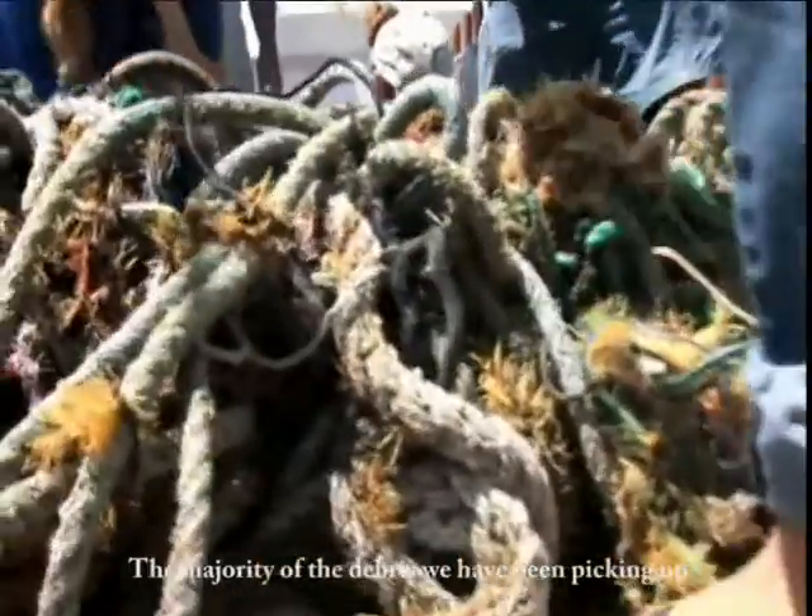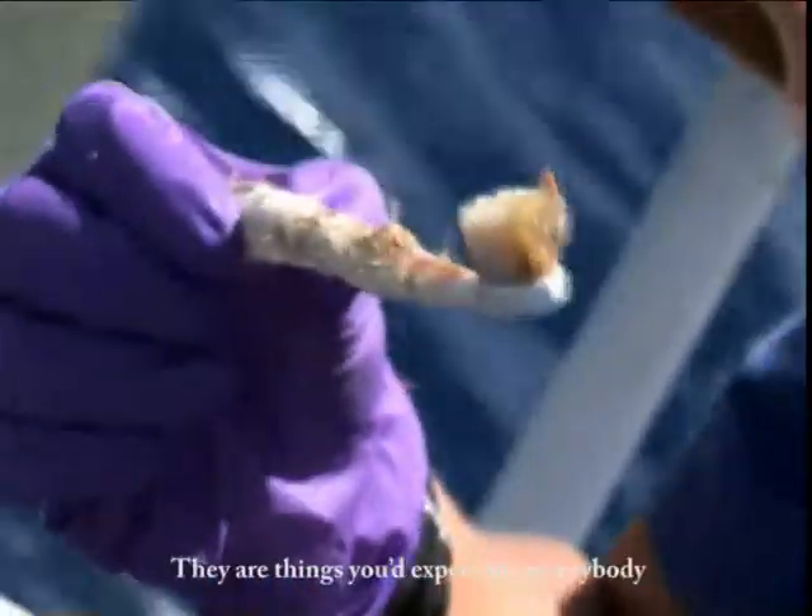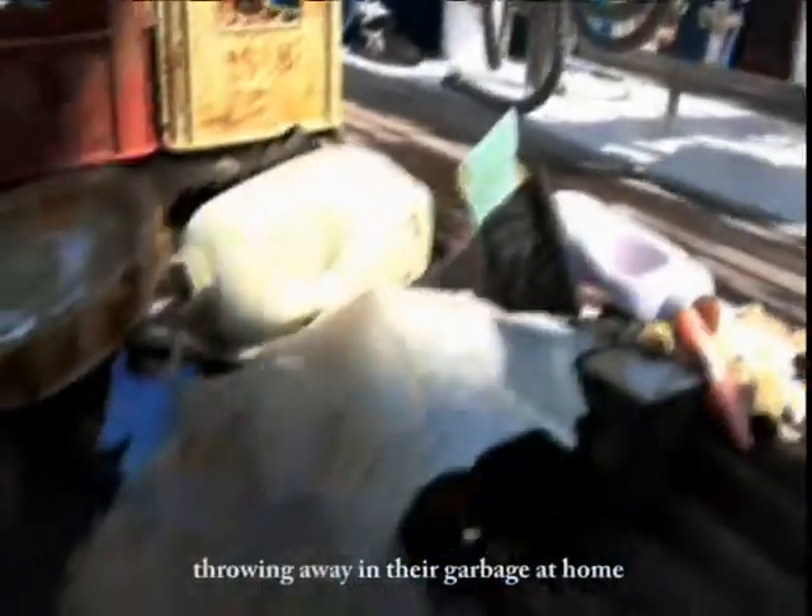The majority of what we've been picking up are more household items — things that you'd expect to see anybody throwing away in their garbage.